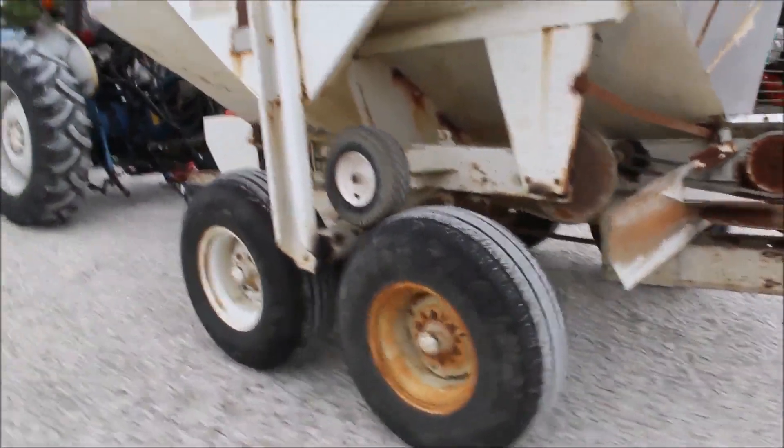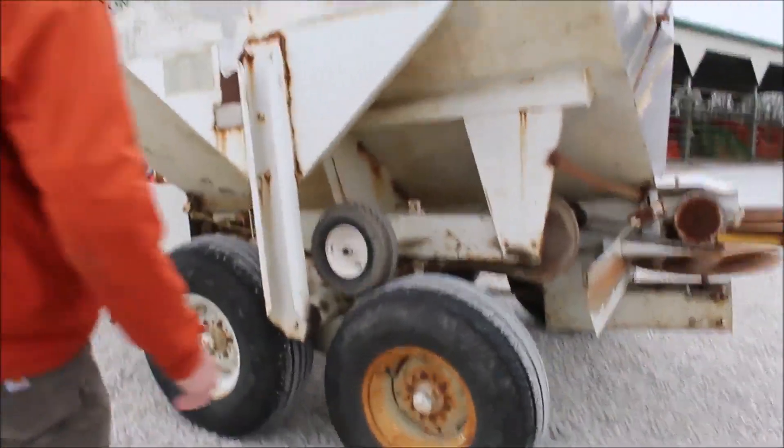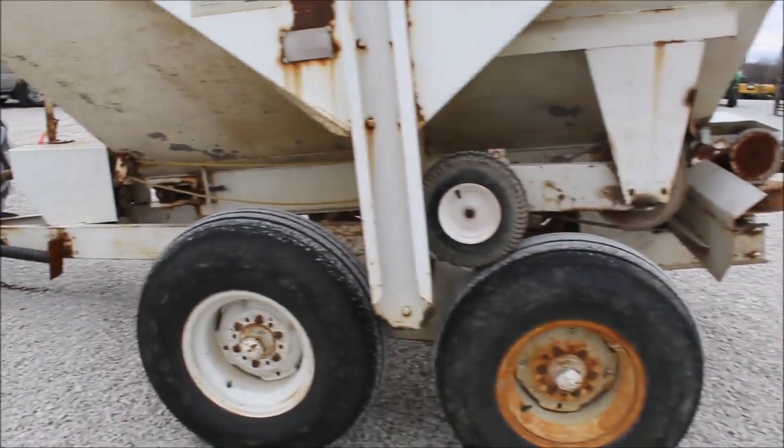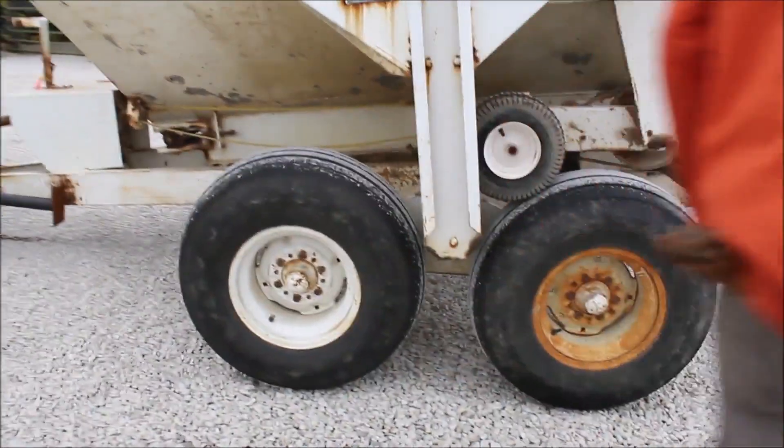We wanted you to see it work. This thing doesn't have any cancerous rust. I think that's galvanized underneath there, and it does appear to be in very good shape.